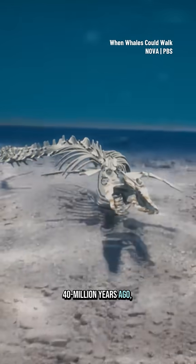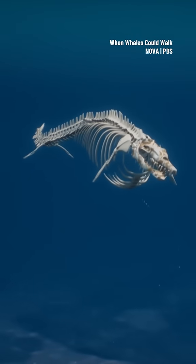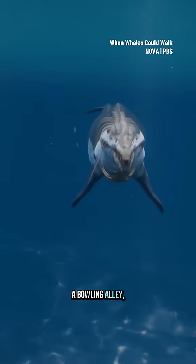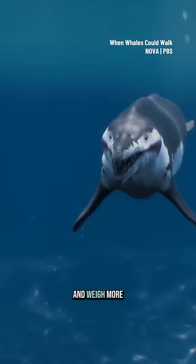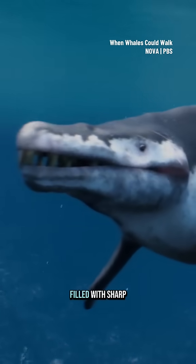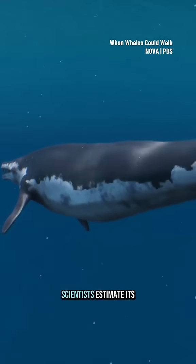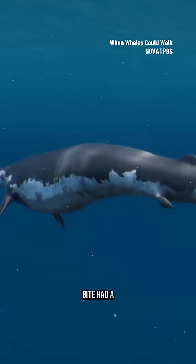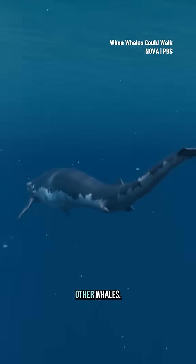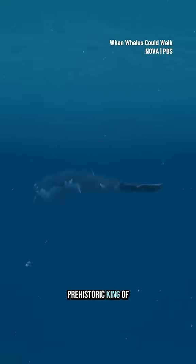40 million years ago, Basilosaurus was the apex predator of its day. It could grow up to 60 feet long — the length of a bowling alley — and weigh more than seven tons. Powerful jaws filled with sharp teeth made it a killing machine. Scientists estimate its bite had a force of nearly two tons, enough to crush the bones of other whales. Basilosaurus was a prehistoric king of beasts.